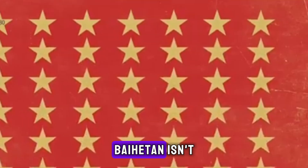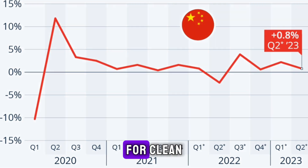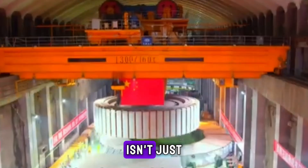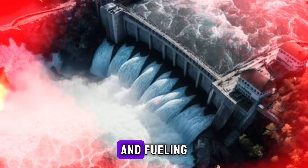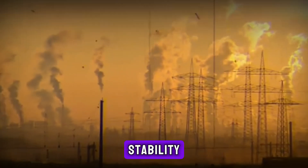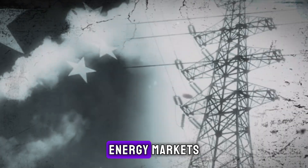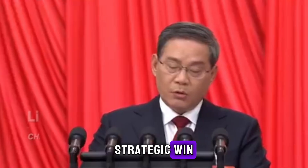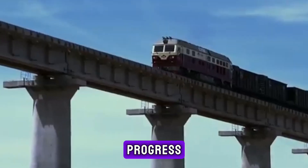Baihatan isn't just about electricity — it's about economic growth and security. As China's economy continues to expand, the need for clean, reliable energy has never been greater. Power generated by Baihatan isn't just lighting up homes; it's driving industries, supporting infrastructure, and fueling innovation. This hydropower station stands as a backbone for economic stability, providing energy independence that shields China from volatile global energy markets — a strategic win as much as it is an engineering marvel.